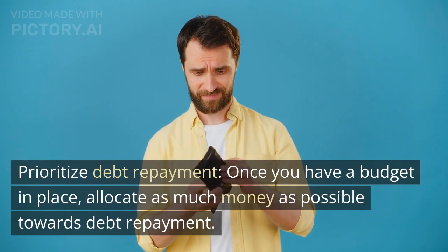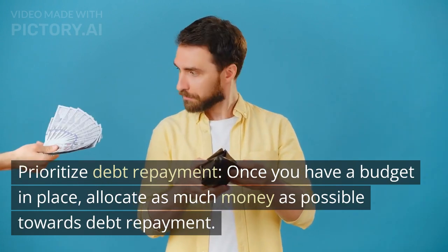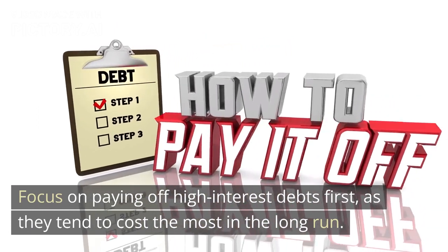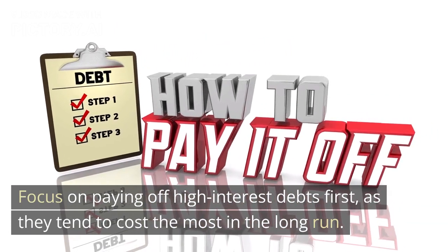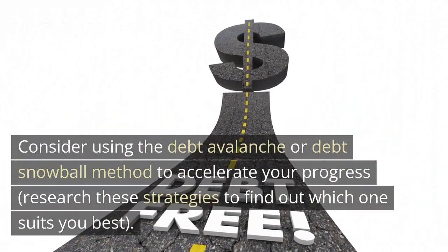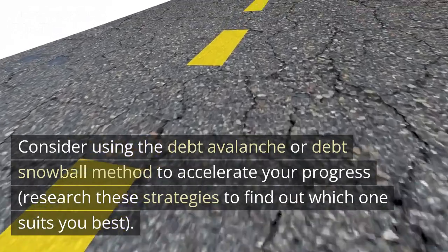Prioritize debt repayment. Once you have a budget in place, allocate as much money as possible towards debt repayment. Focus on paying off high-interest debts first, as they tend to cost the most in the long run. Consider using the debt avalanche or debt snowball method to accelerate your progress. Research these strategies to find out which one suits you best.